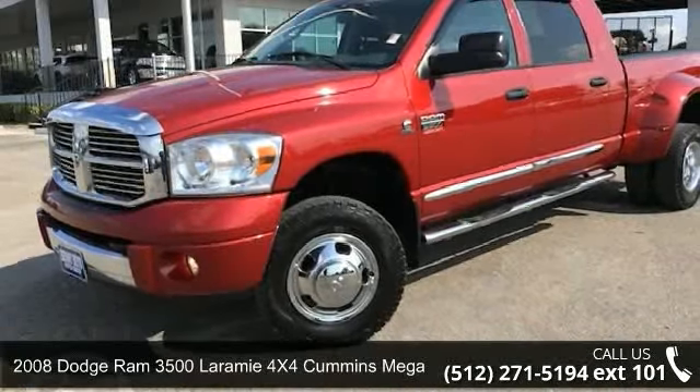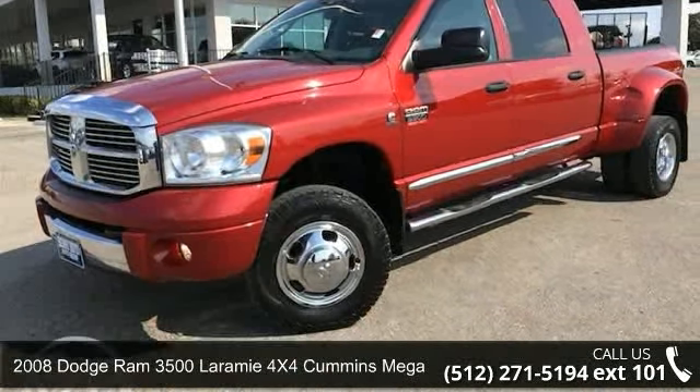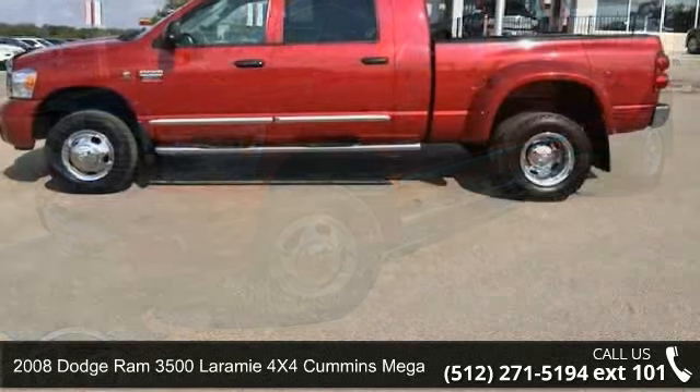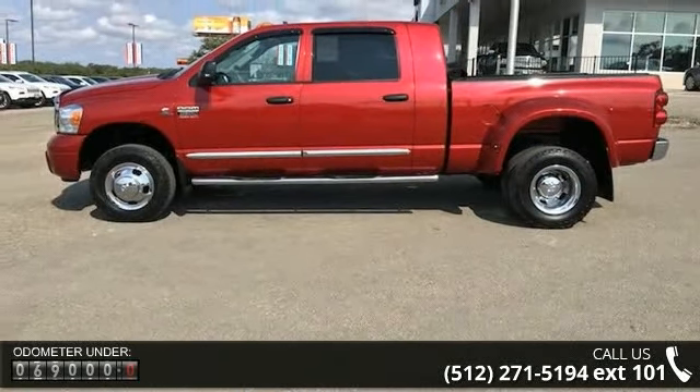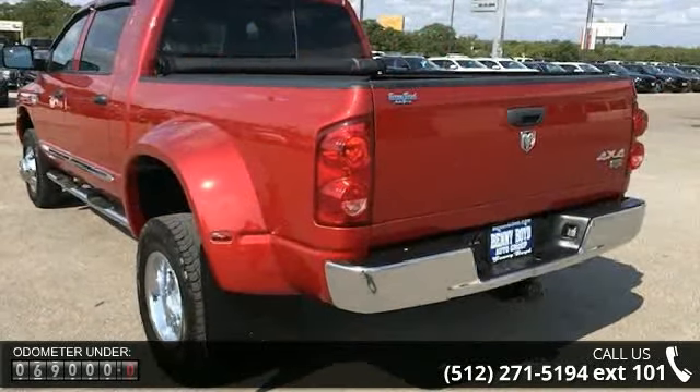Check out this 2008 Dodge Ram 3500. This may be the set of wheels you've been looking for. This vehicle comes with a reliable 6-cylinder engine connected to a smooth shifting automatic transmission.